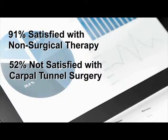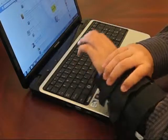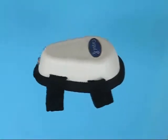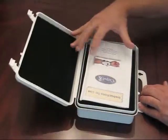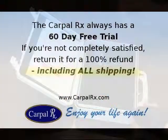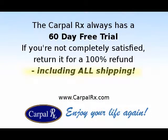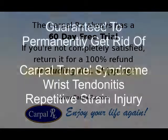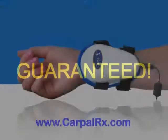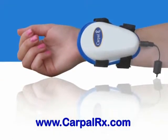If you have carpal tunnel syndrome or wrist tendonitis, you owe it to yourself to try this remarkable product. The Carpal RX always has a 60-day free trial, so if you're not satisfied with your results, return it for a complete refund, including all of your shipping costs. The Carpal RX is guaranteed to permanently and easily get rid of carpal tunnel syndrome, as well as wrist tendonitis and repetitive strain injury — easily, completely, comfortably, and cost-effectively. Remember, it's guaranteed to work for you. Visit the Carpal RX at carpalrx.com.